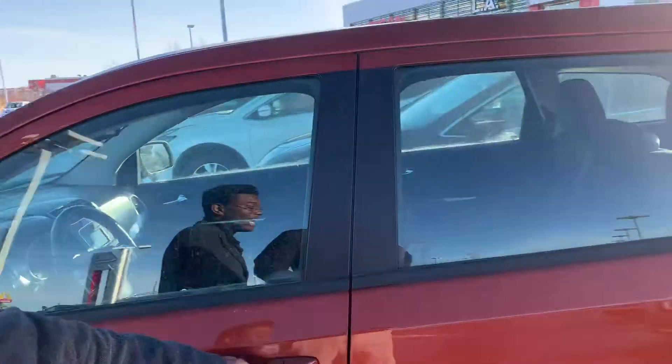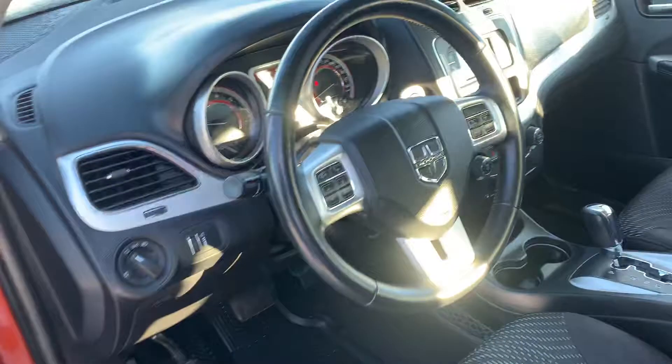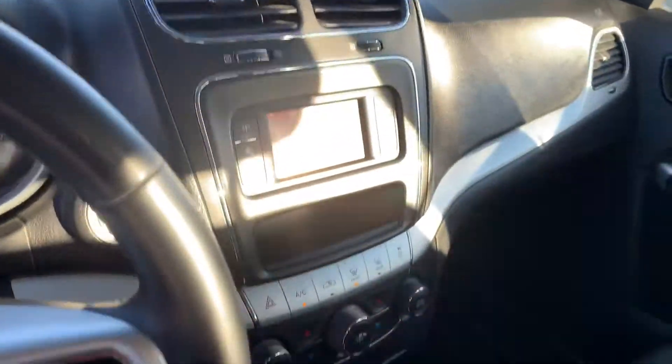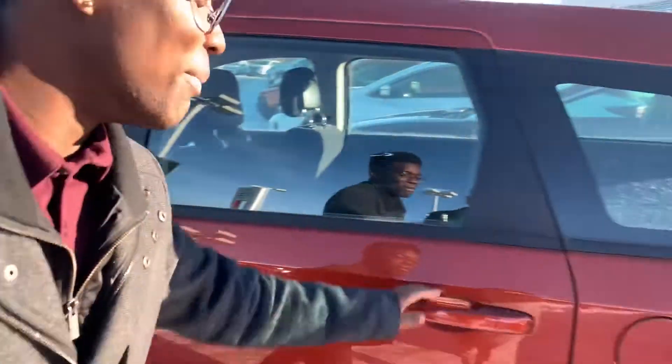You've got Dodge's keyless entry and that push to start button, and that gorgeous cloth interior with your dual zone climate controls, steering wheel mounted controls, Bluetooth, aux, and so much more.